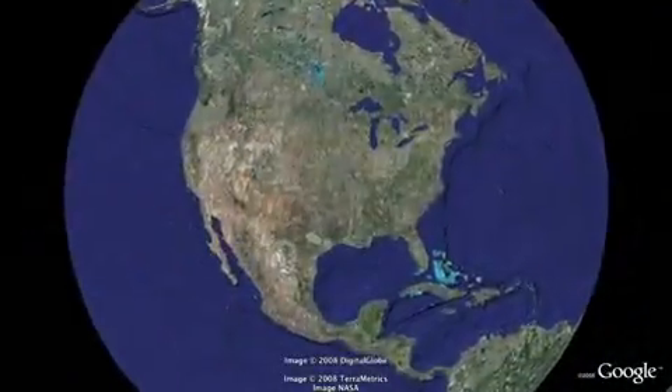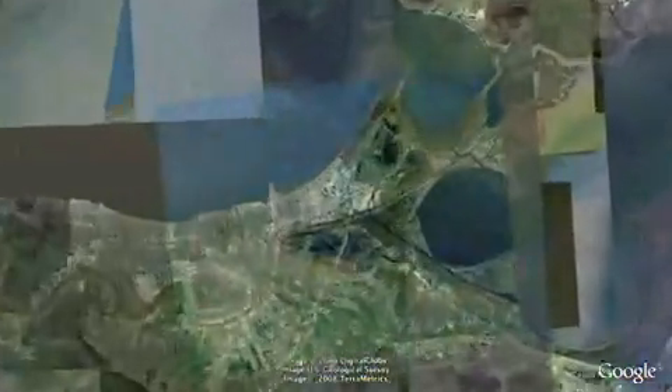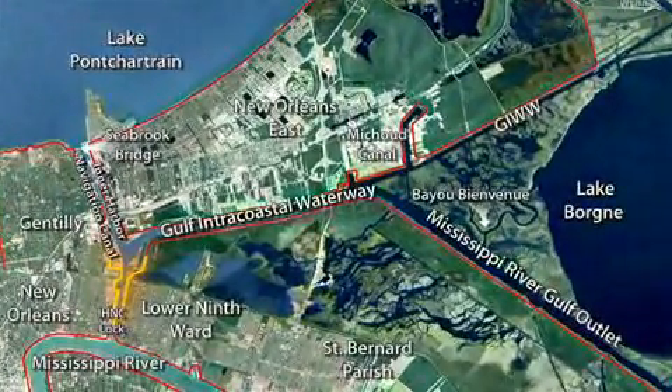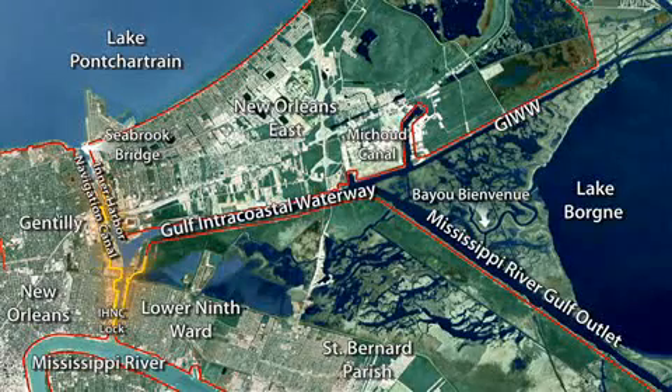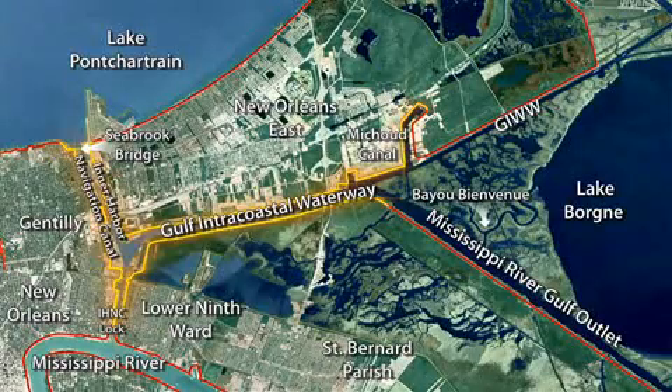The existing system of protection consists of levees and flood walls. The levees and flood walls start at the Inner Harbor Navigation Canal lock at the Mississippi River, run north to Lake Pontchartrain, and also run along the Gulf Intercoastal Waterway, the GIWW, west to east, tying into the Inner Harbor Navigation Canal.